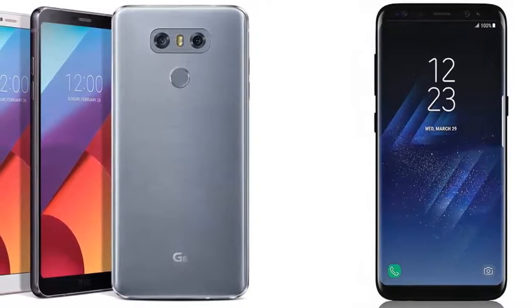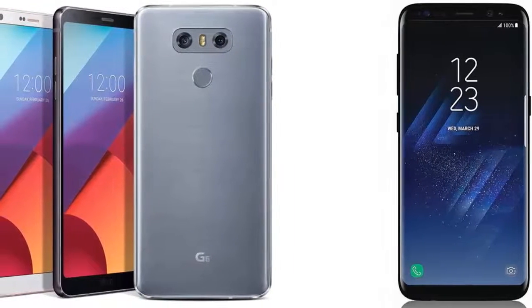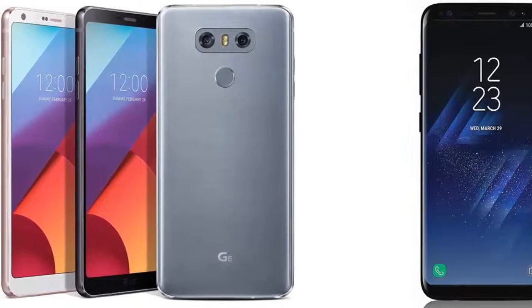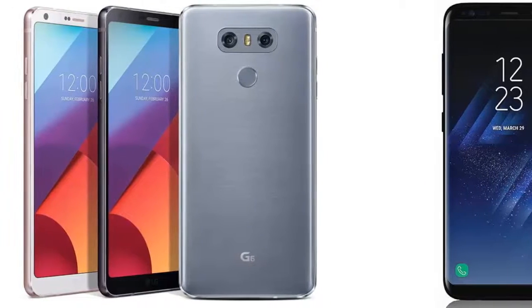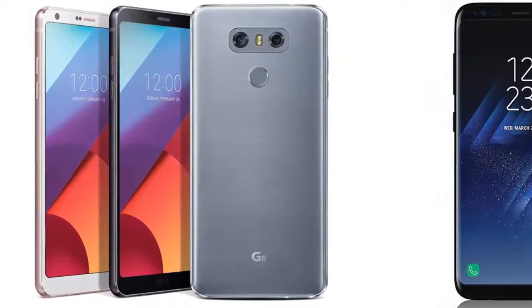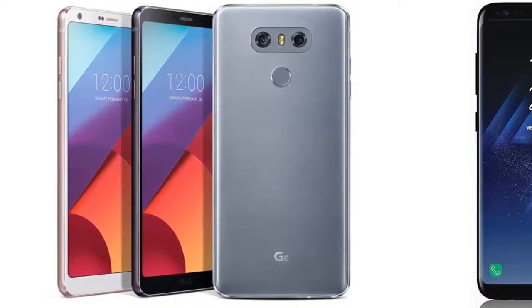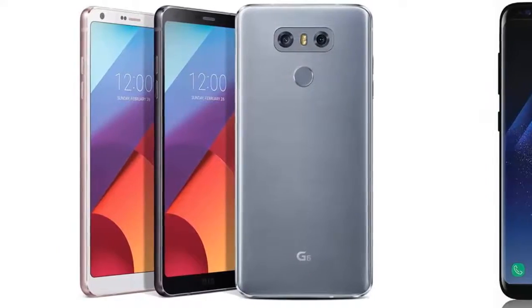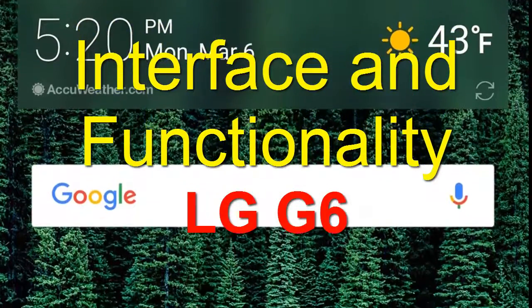Color reproduction in general isn't superb. While it's better than many phones, there's a touch of over-saturation at the top of the screen's output range, which this LCD panel very much is not an AMOLED. That said, the phone does claim to offer a wide color gamut with support for HDR video, including both Dolby Vision and HDR10 formats.